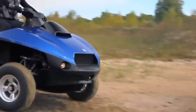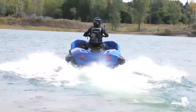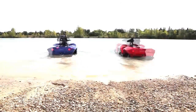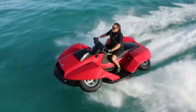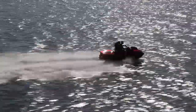The Gibbs Quad Ski looks like a ferocious blend of the best characteristics of an all-terrain vehicle and a jet ski. One of its most impressive features is its ability to transform from one to another simply at the switch of a button. This device is powered by a BMW Motorrad K1300 engine, which gives it the ability to rocket at speeds of up to 45 miles per hour, both on land and on water.